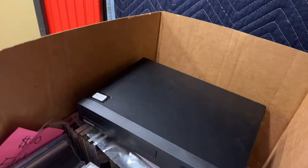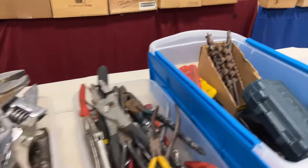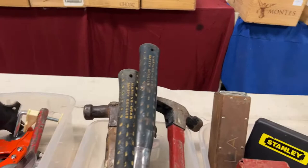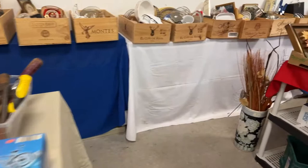This is going to be a good sale. Look at all these wood clamps — really nice stuff here. Tools by the bin loads. This is good stuff. All kinds of cool stuff. Tools, tools, tools galore.